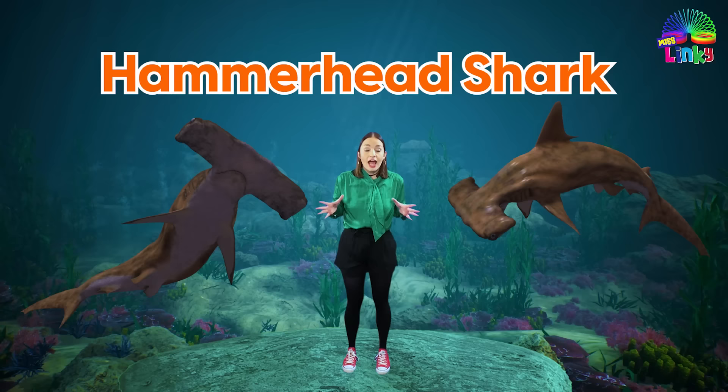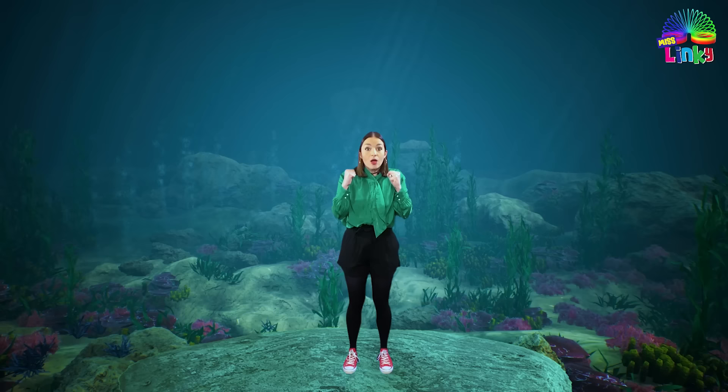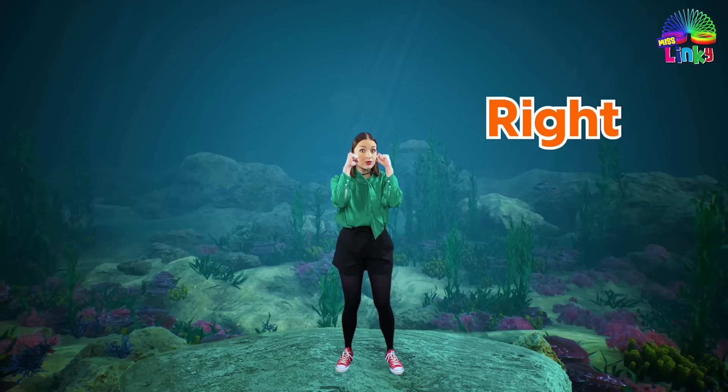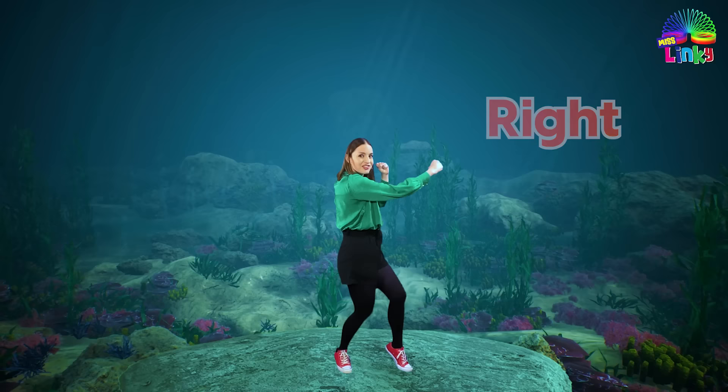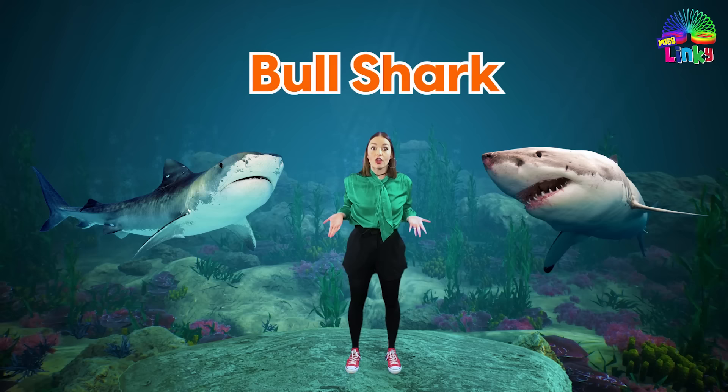Hammerhead sharks have heads that look like hammers and they will be coming from the sides. So if you see a hammerhead shark you are going to punch it, but if it's coming from the right hand side you are going to punch it with the opposite hand. So we are going to stand like this with both our hands up. Let's try it on the other side — punch! Do it with me: punch and punch. Amazing!